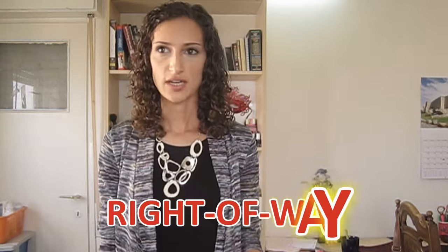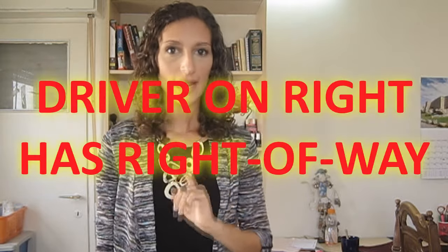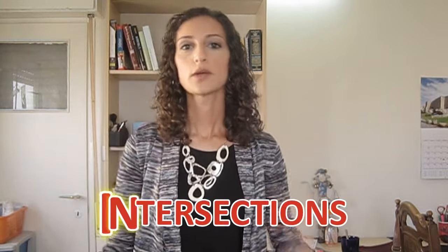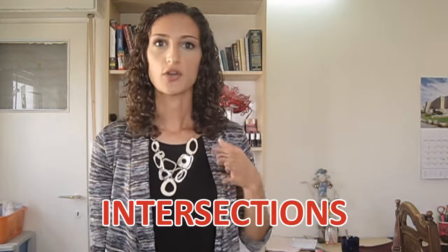Right-of-way at intersections works a little differently in Israel. You can look at the shape of the other car's sign to know if they have to stop or yield. When you both have to stop, the driver on the right has right-of-way, even if they're turning left. In a traffic circle, right-of-way is given to cars already in the circle. At an intersection, you can stop either at the solid white line or at the end of the curb. If there's a crosswalk but no white line, stop first for the pedestrian, then inch forward over the crosswalk and stop at the end of the curb — you may have to stop twice.